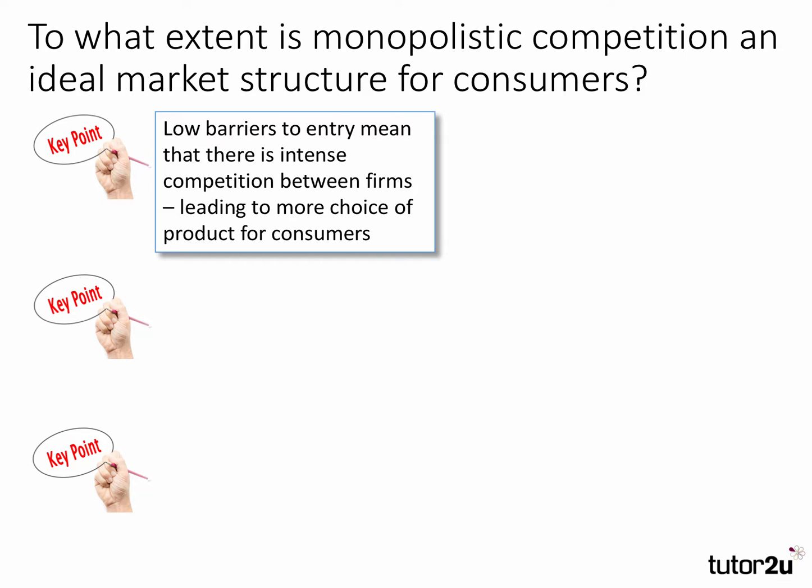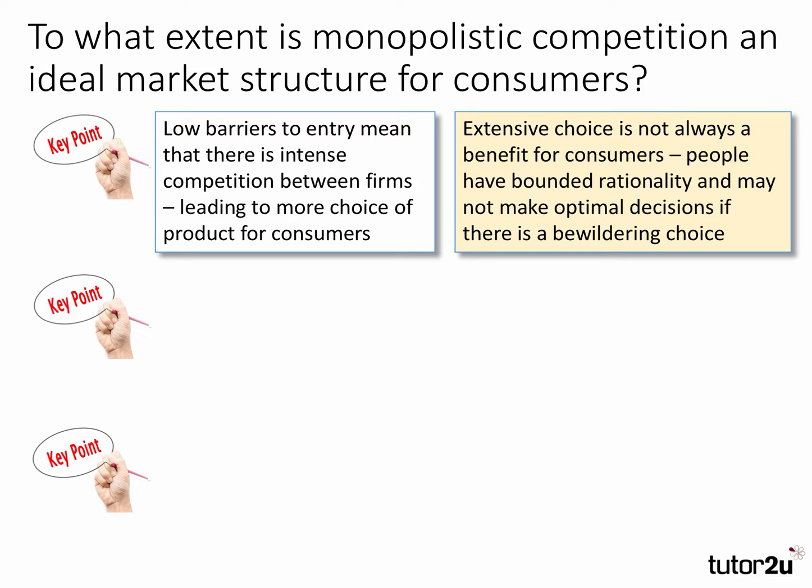Notice the use of connectives there. Evaluation point: extensive choice is not always a benefit for consumers, and this is why we can bring in some behavioural economics. People have bounded rationality and may not make optimal decisions if there is a bewildering array of choice.